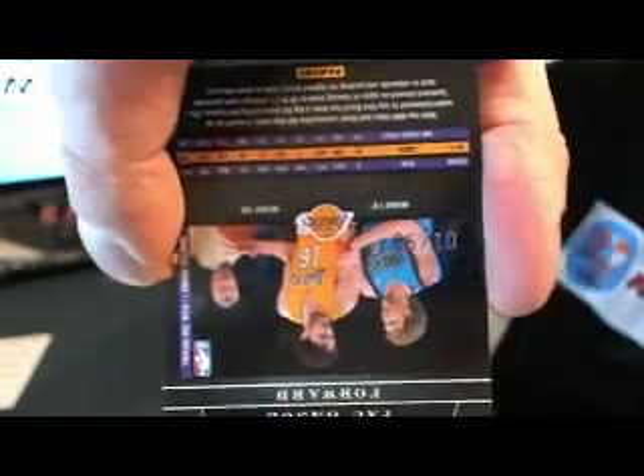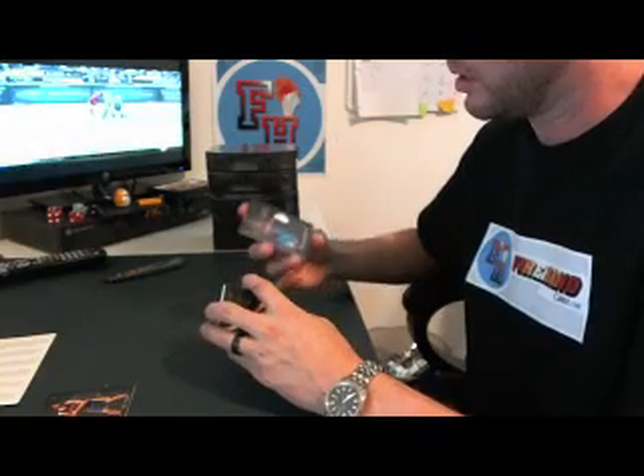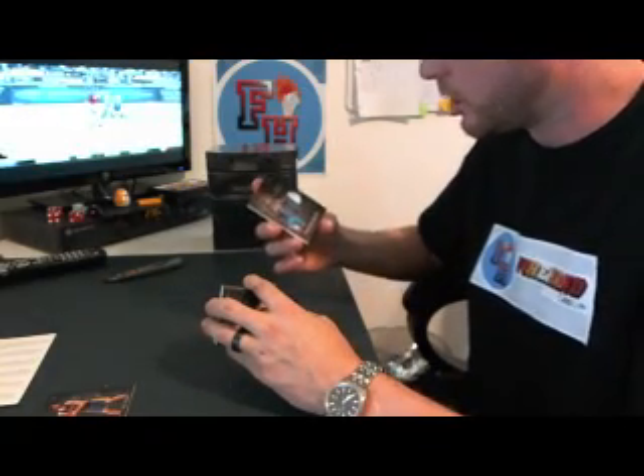That's big money — number 01 of 99 right on Dirk's chest. Nice. Then we've got a patch card with a smidgen of orange in there for the New York Knicks: Chauncey Billups.